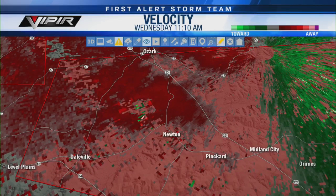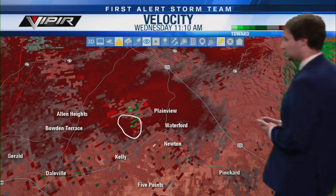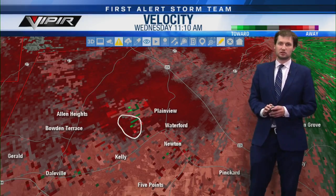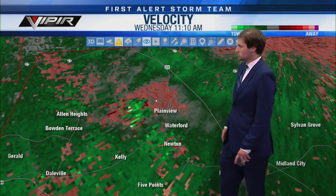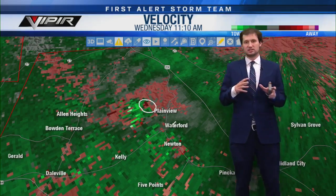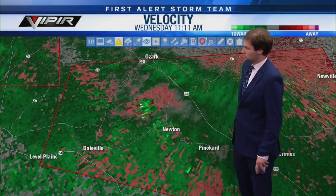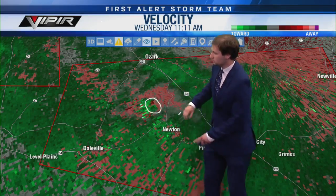Let's switch to base velocity to see if we can pick up the rotation better. I think right there is about where the rotation is. The new tornado warning is for portions of central and southern Dale County, northwestern Houston County, and southwestern Henry County — out until noon. The rotation is northeast of Daleville and north of Newton. It's going to be crossing US 231 in short order. If you know anyone driving along 231 between Midland City and Ozark, tell them to pull over now.